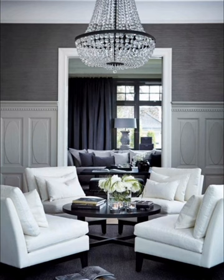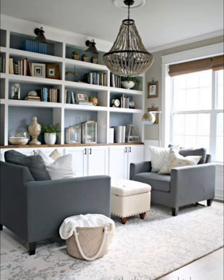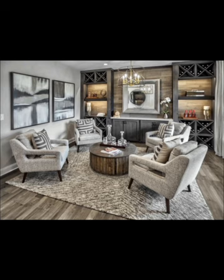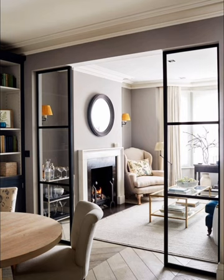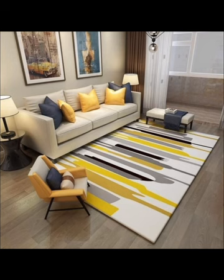If your sitting room serves multiple purposes, such as a home office or entertainment hub, opt for a multifunctional design. Invest in furniture that serves dual purposes, like a sofa bed or a desk with storage. Incorporate smart storage solutions to keep clutter at bay and ensure that each corner is optimized for its use.